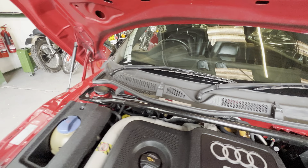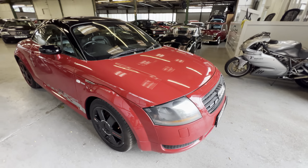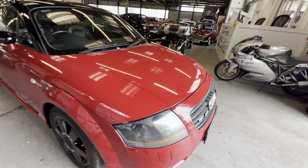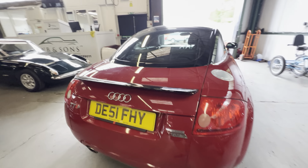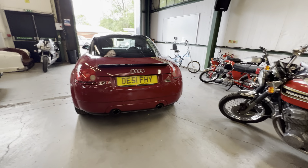And there you go — starts up nice and smooth, nice and quiet, no funny rattles, no sign of any smoke out the back. So there you have it, a 2001 Audi TT. For any inquiries please get in touch.